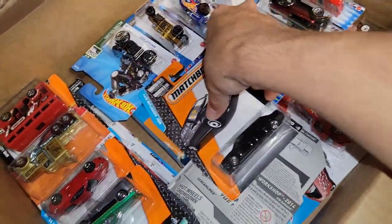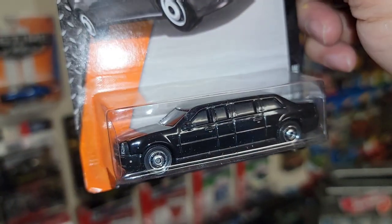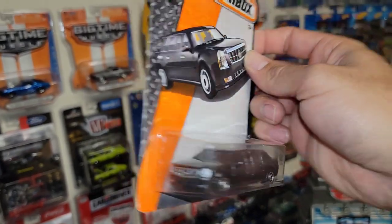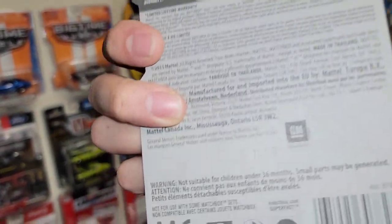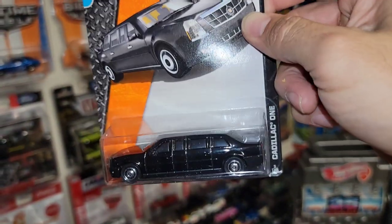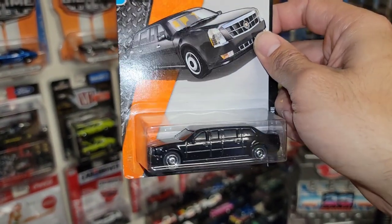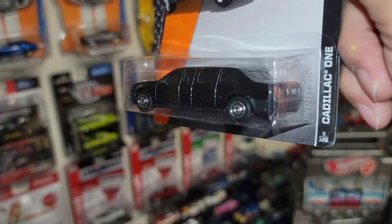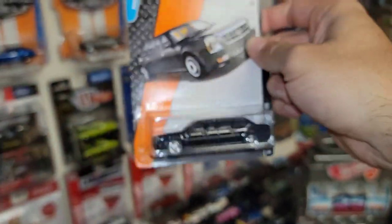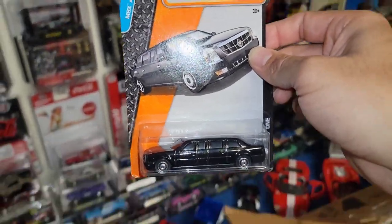Look at this — you got the Beast Cadillac One. This is what the president drives around in. I know this car is super hard to find — I believe it was re-released again. This is the 2015-2016 time frame but it was released probably within the last couple years and was very hard to find. Check that out — the Cadillac One. Just knowing what it is and having this piece in the collection is totally awesome.